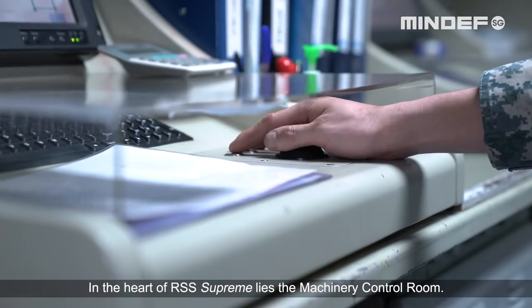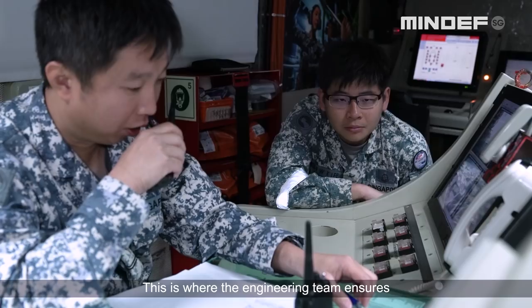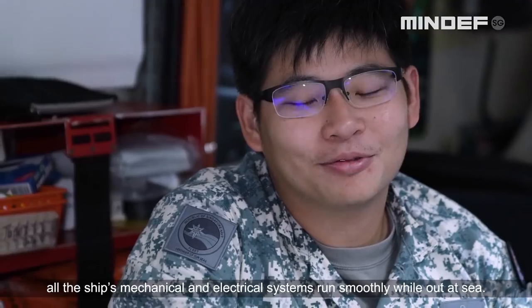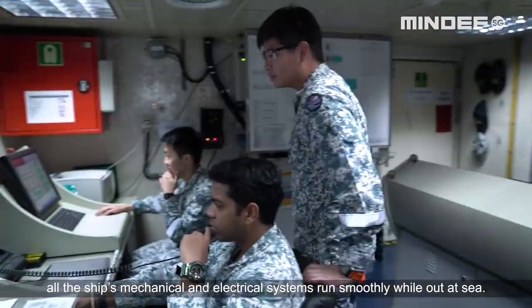In the heart of RSS Supreme lies the machinery control room. This is where the engineering team ensures all the ship's mechanical and electrical systems run smoothly while out at sea.